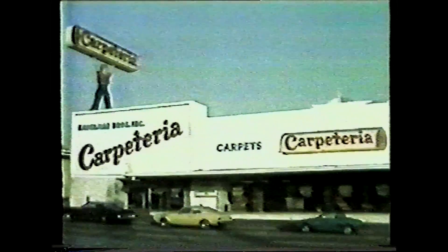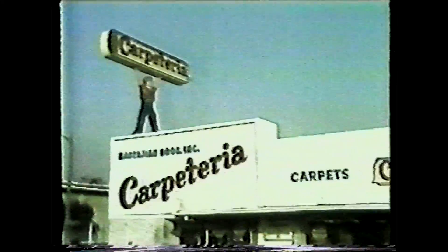Come to Carpeteria and find the best in carpeting at everyday low discount prices. Carpeteria now features carpets with pile of DuPont Antron 3 nylon in all their 31 stores.